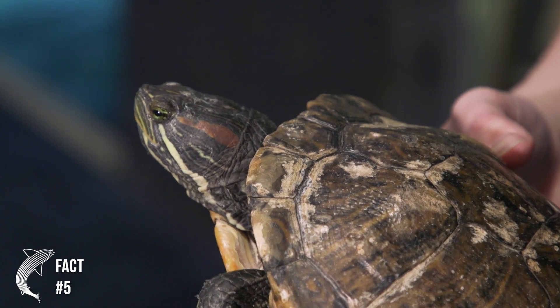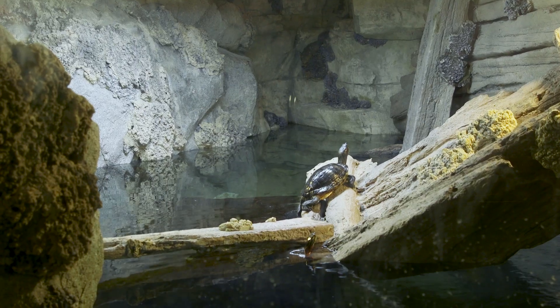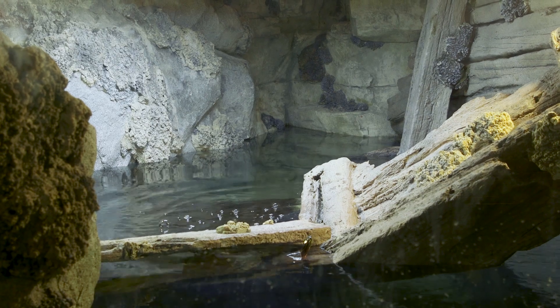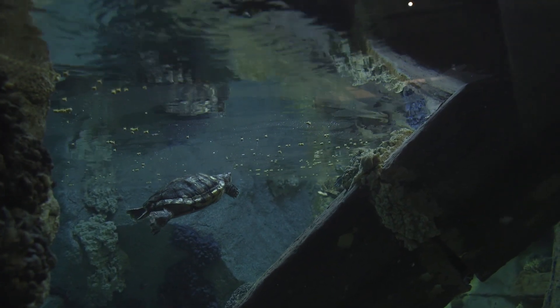One way you can recognize red-eared sliders from other types of freshwater turtles is actually right in their name. This species has red markings along the sides of their head and are able to quickly slide off of rocks or other areas where these cold-blooded critters are warming themselves with sunlight and right into the water, giving them the name red-eared slider.